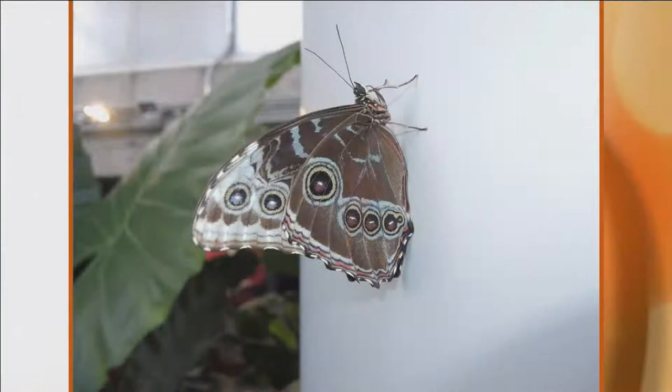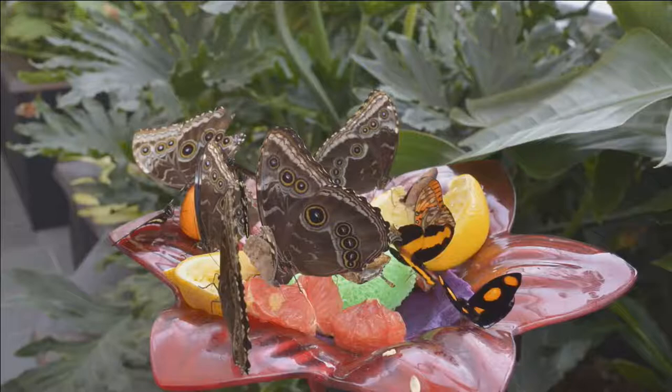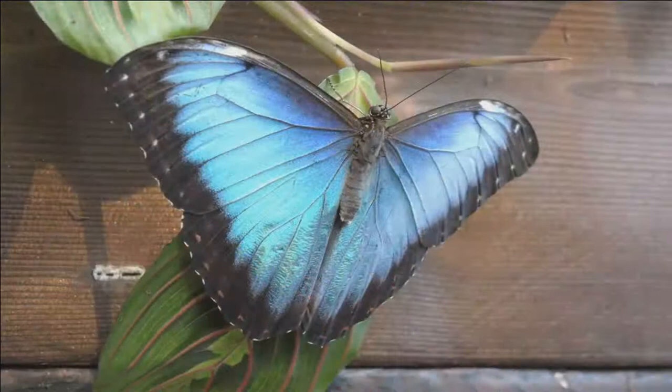Yes, butterflies will be flying around visitors' heads, and they can absolutely land on you. Nicole encourages people to dress in bright colors — pink or red — because butterflies are attracted to them, mistaking them for flowers, which are their main source of food.